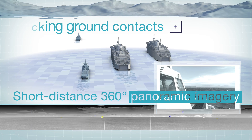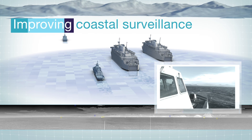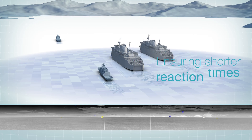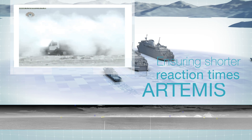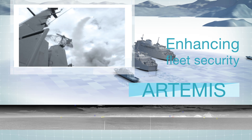Ground contacts with IR signature can also be tracked, making coastal surveillance easier. Therefore, by reducing reaction times, Artemis also enhances fleet security from ground-based threats.